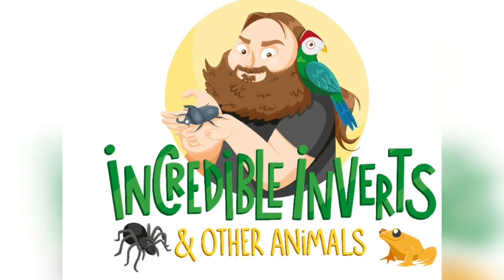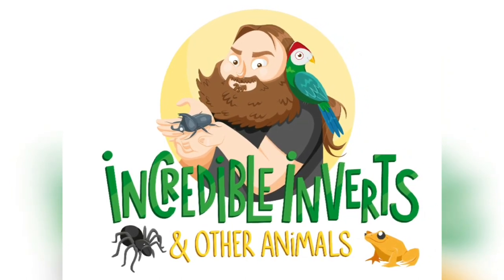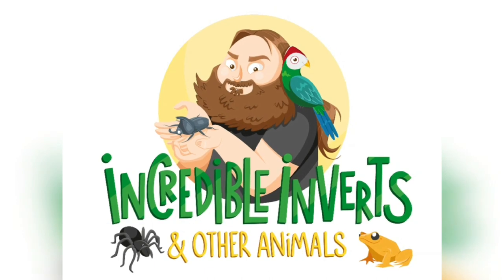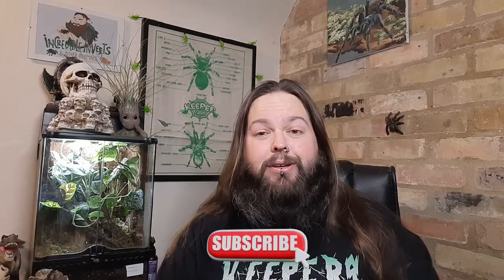Let's open some mysteries! Hello and welcome back to Incredible Invertebrates and Other Animals with me, Phil. This video will be opening the mystery bag I got from Micro Exotics and the mystery box I got from Bug Nut down at the Southwestern Invert Show at Taunton. Let's go ahead and get these mystery bags and boxes opened and see what I got.